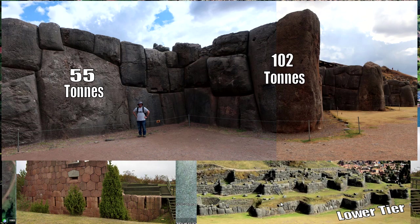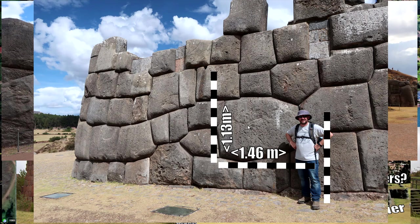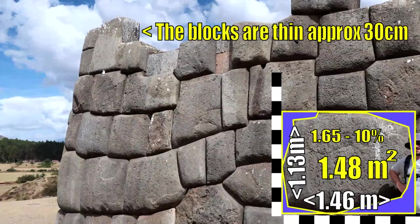What about the middle and upper tiers? On the second tier, the stones are very impressive. We can estimate size from knowing the person's height. The blocks above are more like slabs — quite thin in comparison to the rest of their size. There's also a grooved block visible as well.